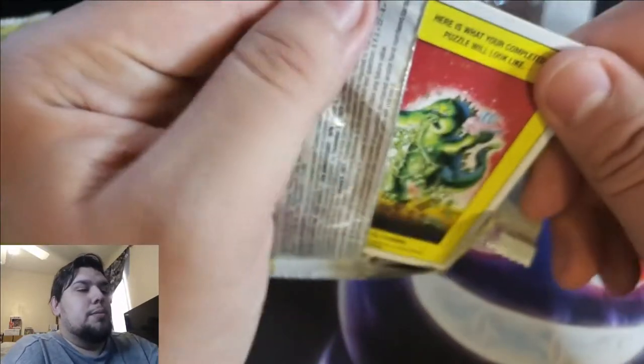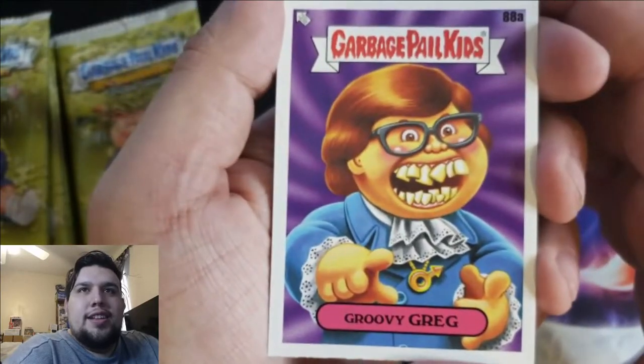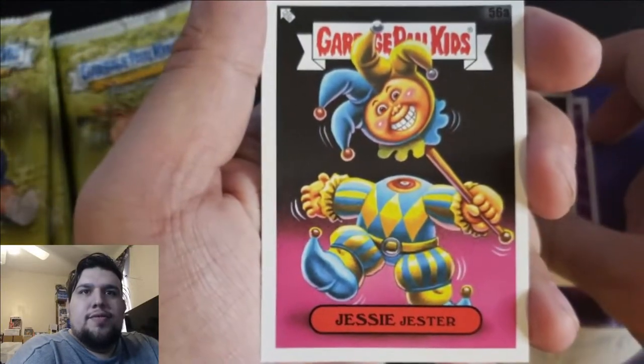Like I said, I'm hoping to get an autograph or actually a sketch card — that would probably be the coolest thing to get. I think you usually get like one kind of hit. Groovy Gray, I like this one — Austin Powers vibes. Stink Ira, Jesse Jester...